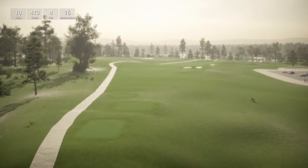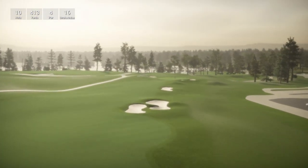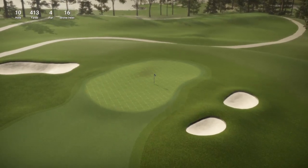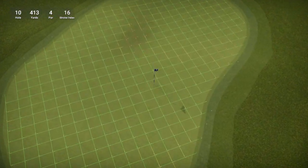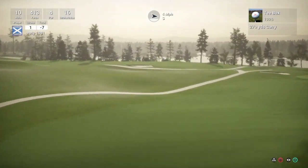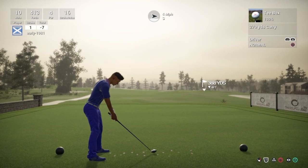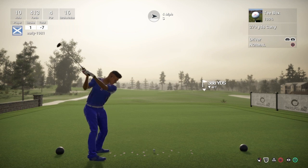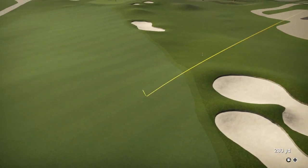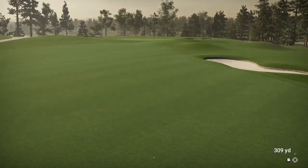Let's move on to the back nine, starting with hole number 10, which is a par 4 playing 413 yards, stroke index 16. Massive open fairway here — really really big. You are getting beautiful views along this course with the lake and the forestry work. It is really really nice looking. Once again it is another good tee shot — over the 300-yard mark, 309 yards — we have drilled that down the fairway.